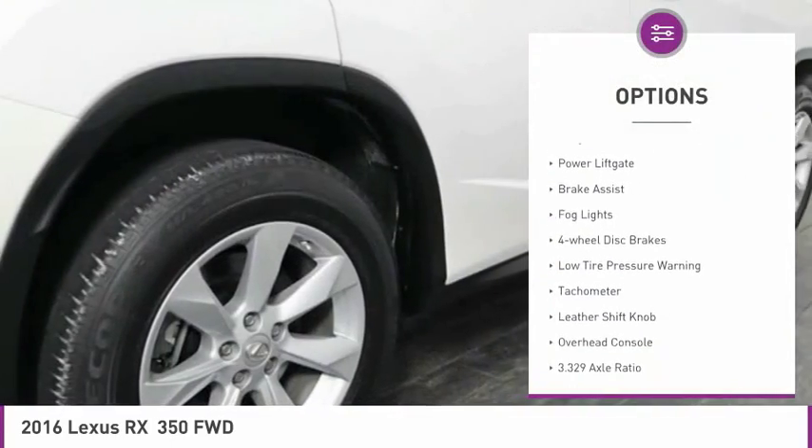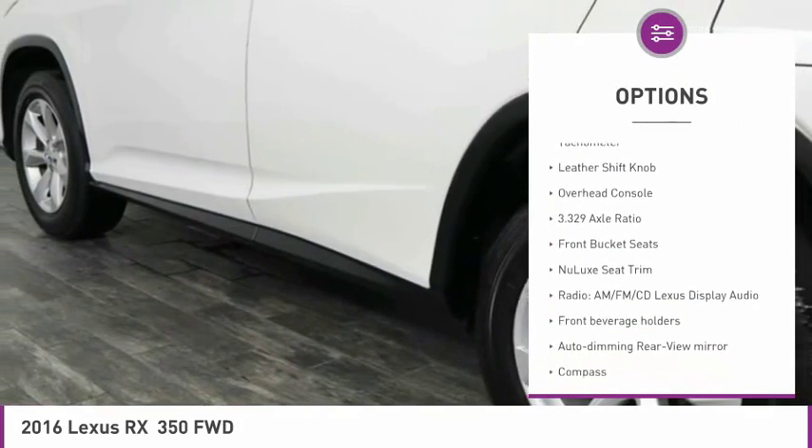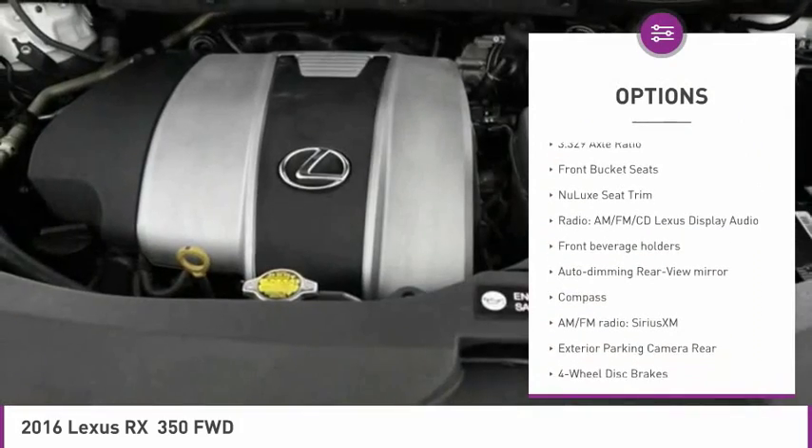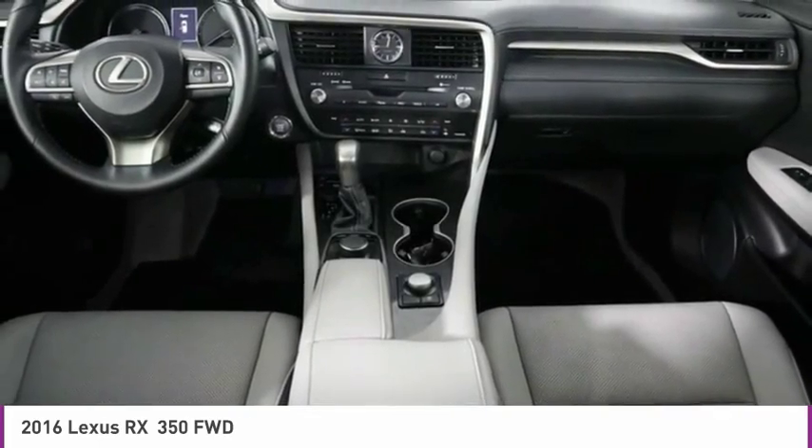Electronic stability control, alloy wheels, power lift gate, brake assist, fog lights, four wheel disc brakes, low tire pressure warning, tachometer, leather shift knob, overhead console.